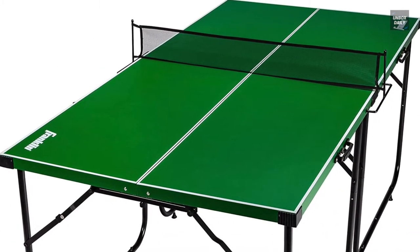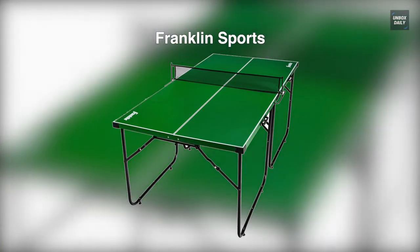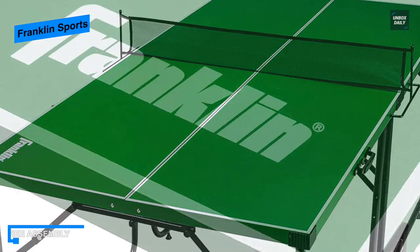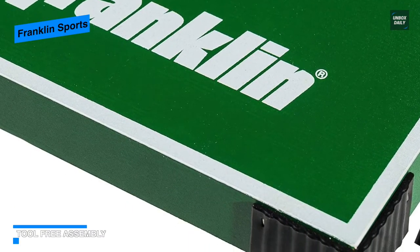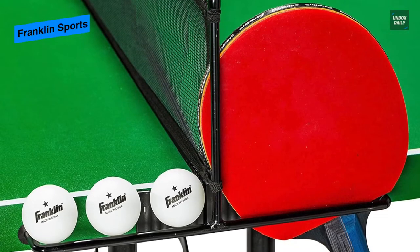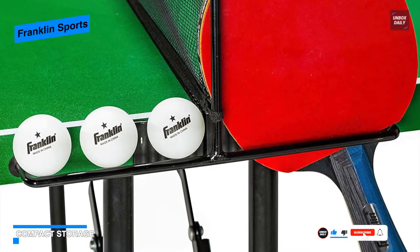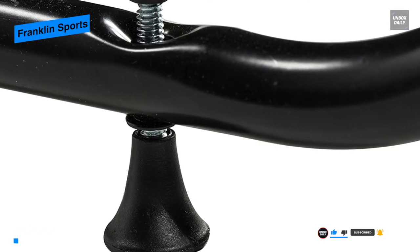This Franklin Sports midsize tennis table is a perfect table for those that have smaller living quarters. While other sets on the market will require hours and hours of painful assembly with hundreds of nuts and bolts, this Franklin Sports comes with a tool-free assembly. You can simply unfold each half, swing open the legs, install the support bar, and you will be virtually good to go. Due to its size, this set is well suited for small living areas with little storage space.